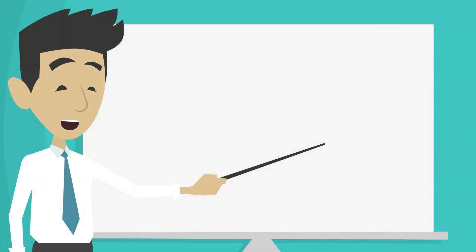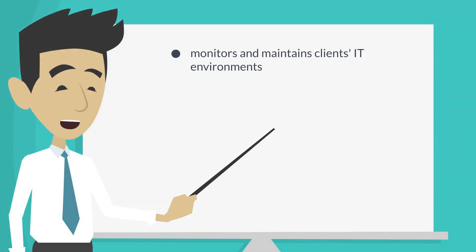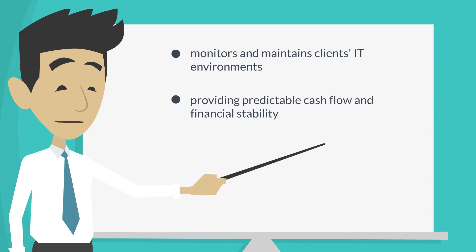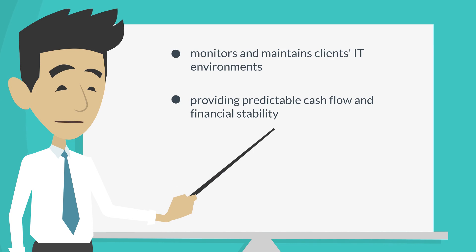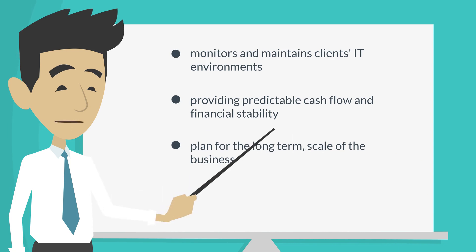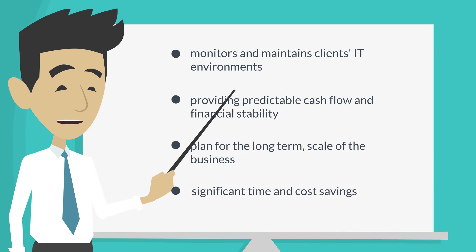Managed services proactively monitors and maintains clients' IT environments through long-term contracts, providing predictable cash flow and financial stability. By shifting to this model, MSPs can plan for the long-term, scale their business, and make significant time and cost savings.